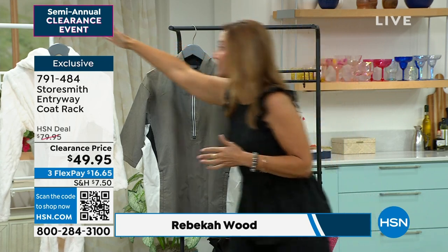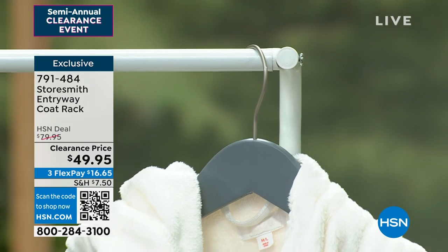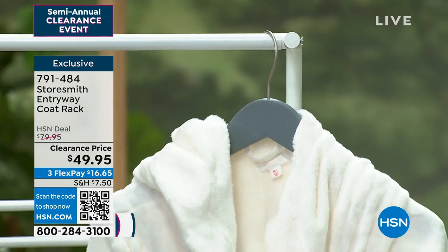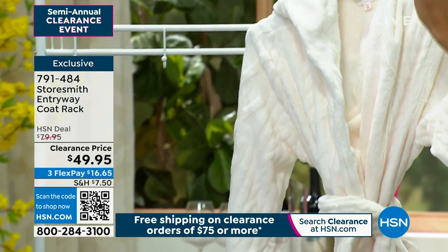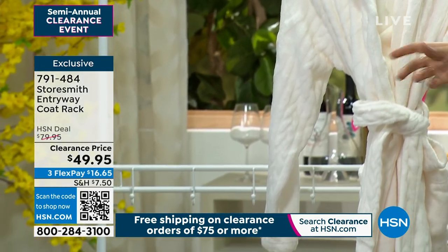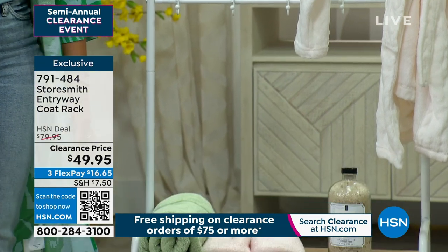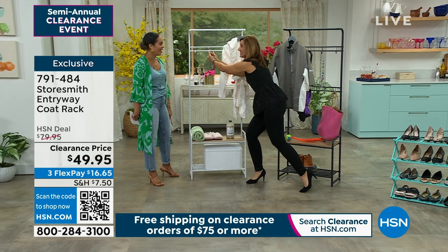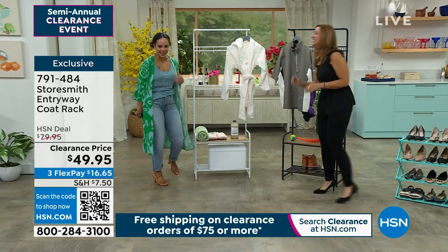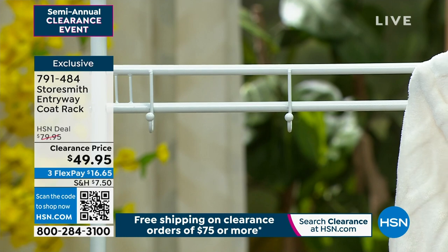Rebecca mentioned she can't believe it's on clearance — she has this one in her entryway and loves the aesthetic and the storage it gives. She always hangs her purse on it, puts her sunglasses there so she can grab everything and go. You can also put your car keys there. Her daughter is notorious for losing her car keys, so she dedicated a hook just for her.